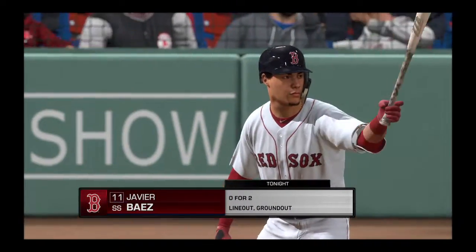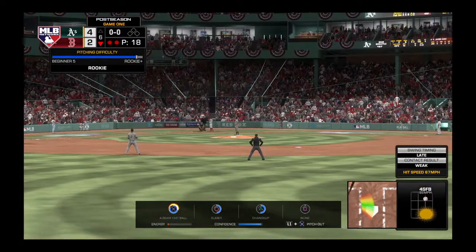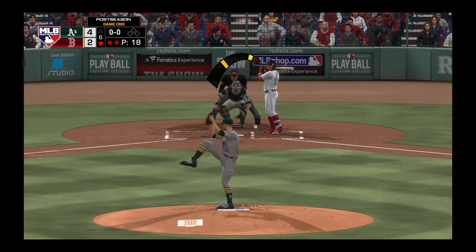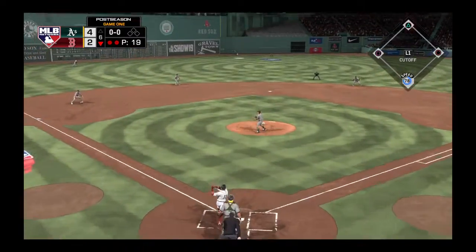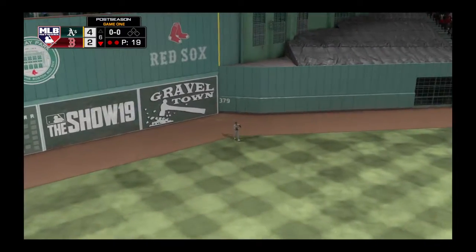Moving in, Javier Baez — his career line with Doolittle, he's one for two. From the stretch, line drive to center field. Almora is going to have room out there as he puts the ball away.